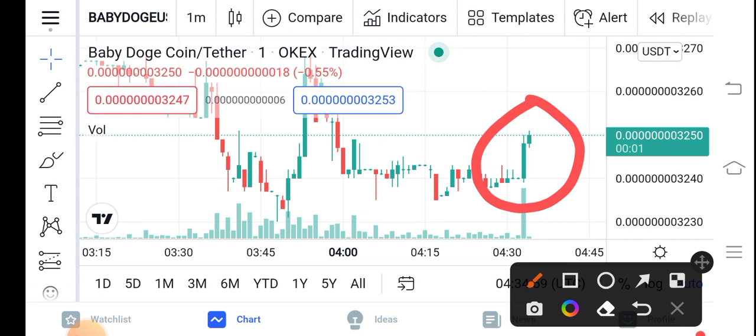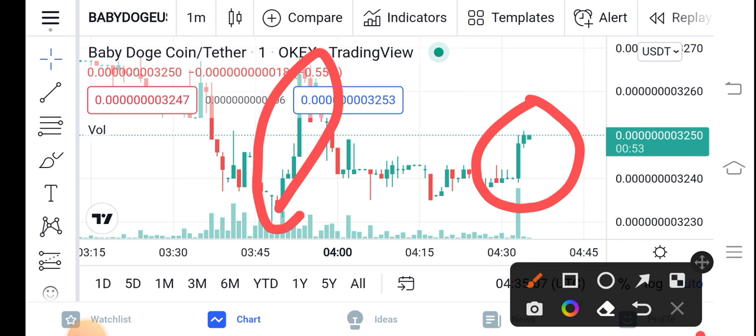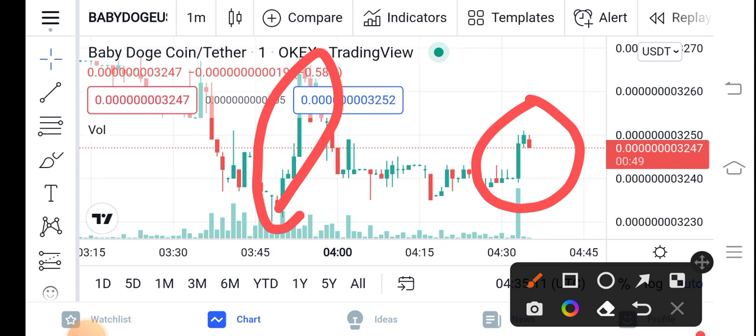Be alert, guys! You can see they've already taken a quick jump, and now they're going to take another quick jump. So just buy now and hold for a long time. And if you want a short-time trade, Baby Dutch Coin is also best for short-time trading.